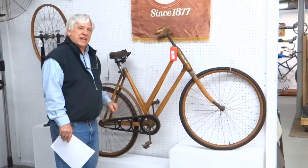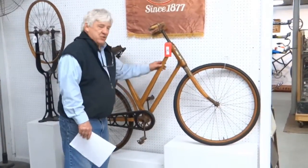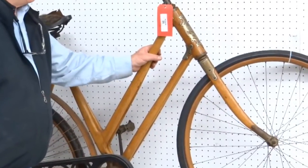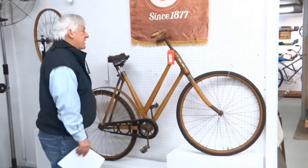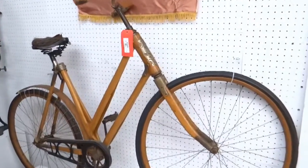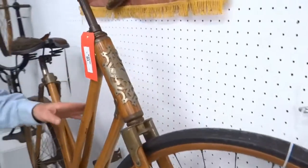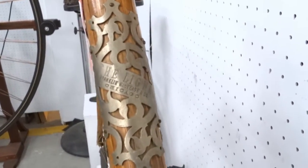This is a circa 1898 wooden-framed bicycle made in Chicago. It's called the Ligna. If you're going to collect pneumatic safeties, these are as exotic as it gets — wonderful machines. This one is in particularly good condition, nice scroll work. It's a wonderful machine.